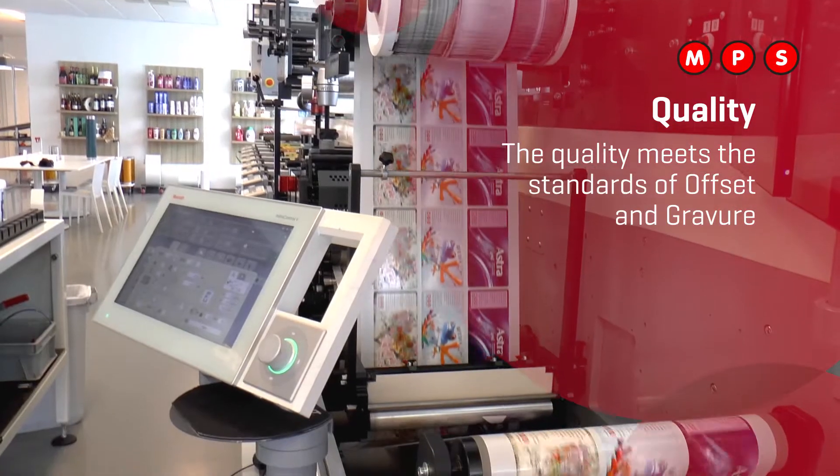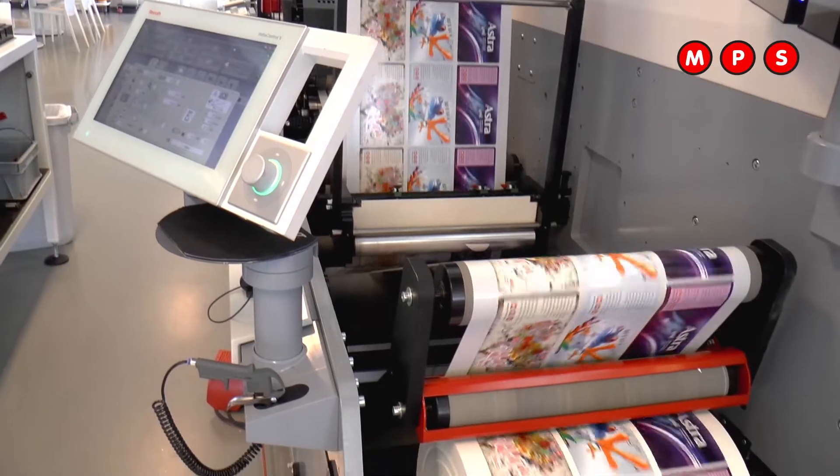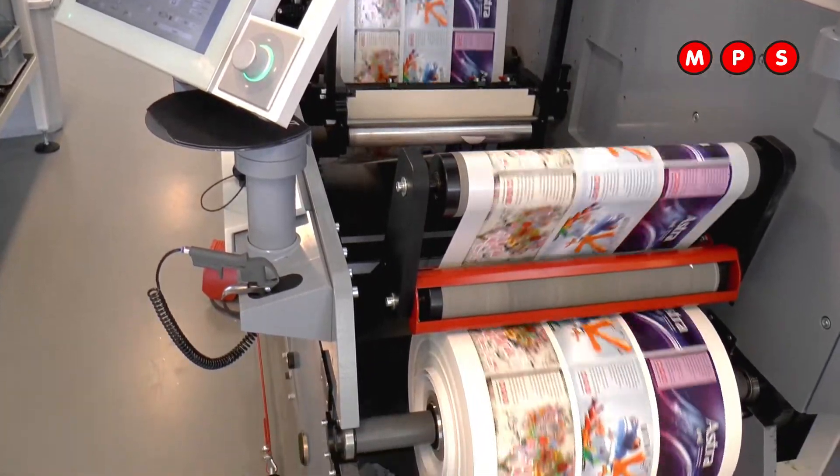A lot has changed on the flexo presses in the last five years. First of all, the quality. The quality of flexo now meets the standards of offset and also gravure. Due to developments in plates, inks, and machines, the accuracy is better.